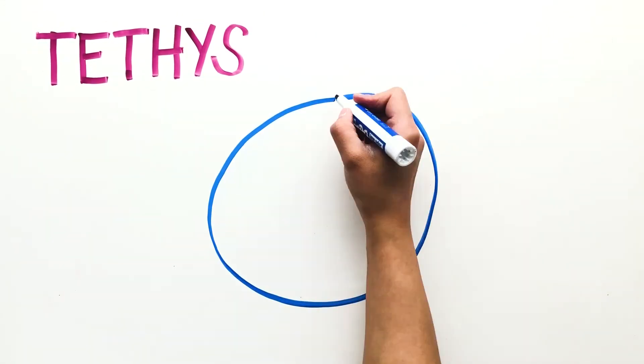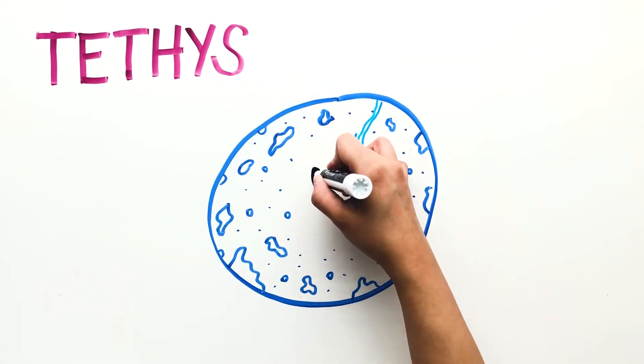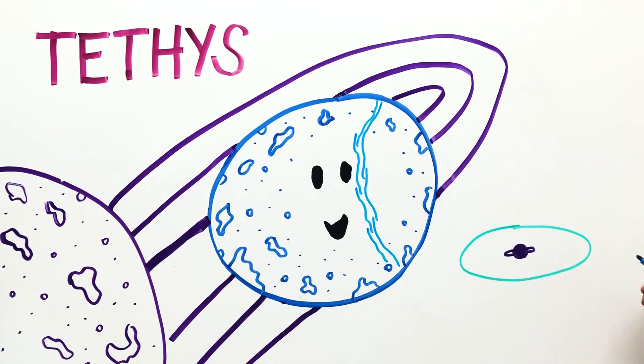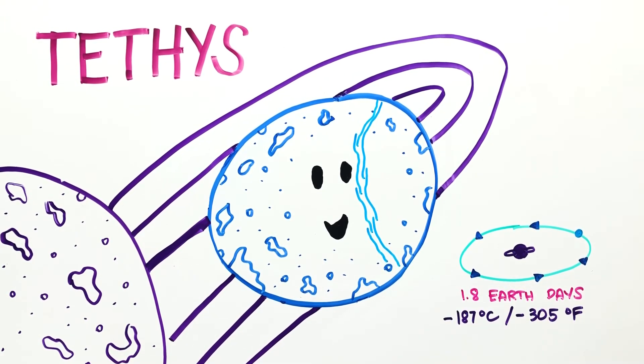Tethys is very close to Saturn and the planet's gravitational pull slightly melts the moon's icy surface. It revolves around Saturn every 1.8 Earth days and has no atmosphere. Its surface is very bright like Enceladus, making it the second brightest moon, with an average temperature of negative 187 degrees Celsius.